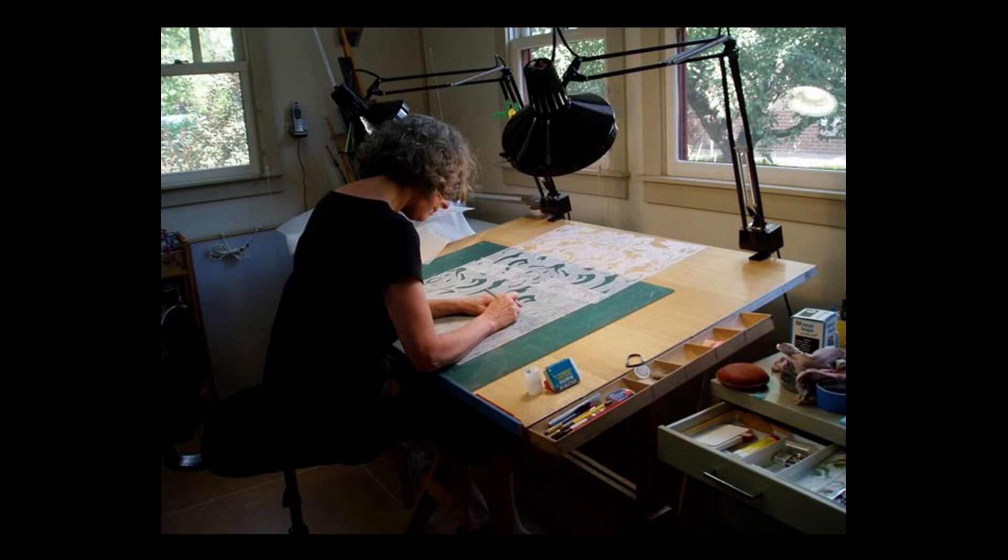It was determined that the repeating pattern was achieved through the use of two different stencils, with smaller details hand-applied. Here we see Linda Paulson cutting one of the stencils.